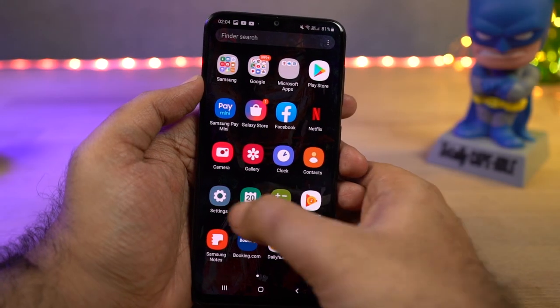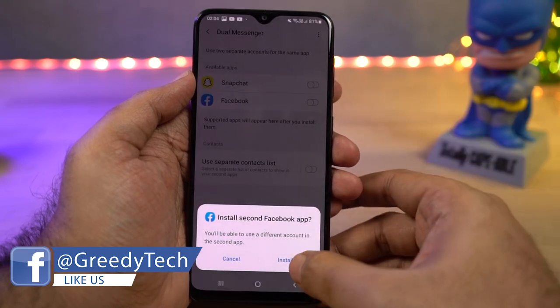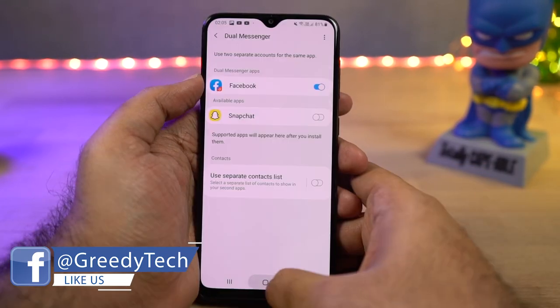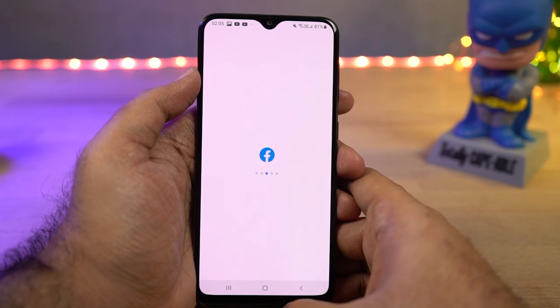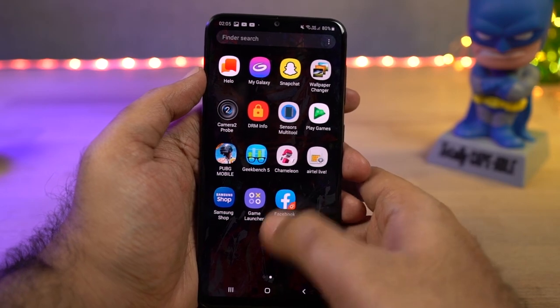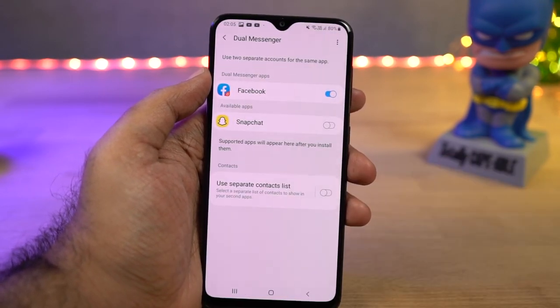Next we have dual messenger, which is like dual apps for Samsung. Using this feature you can have two Snapchat accounts, two Facebook accounts, or even two WhatsApp accounts on the same phone. However, it only works with a few applications — for example, you can't use two Paytm accounts with it. If you really want two accounts of an unsupported app on the same Samsung phone, you can try using the secure folder feature.